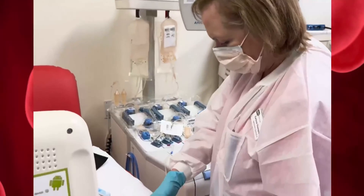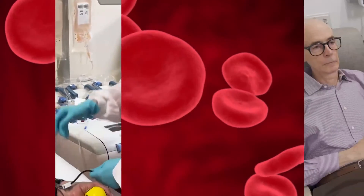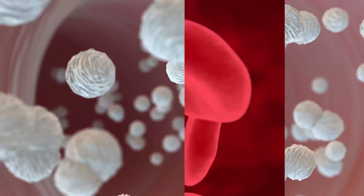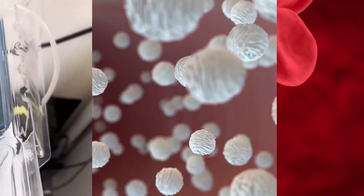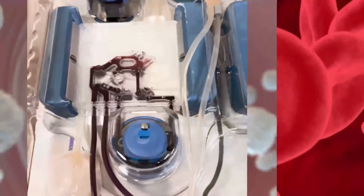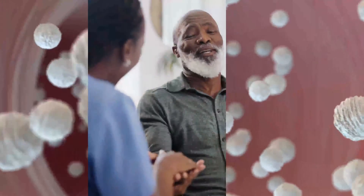Apheresis technology allows us to collect specific blood cells to transfuse to our patients, retrieve healthy cells from a matched donor for manufacturing into cutting-edge cellular therapies, or remove unhealthy cells or components from patients in order to relieve disease symptoms.